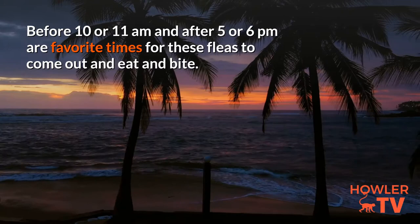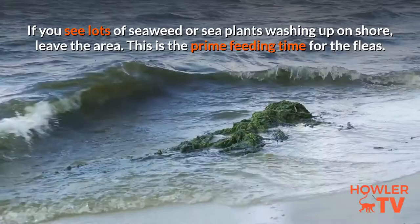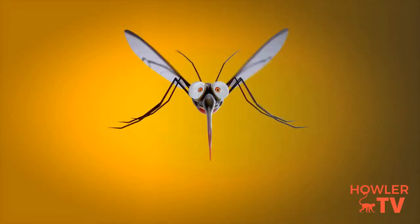3. Avoid areas with seaweed. If you see lots of seaweed or sea plants washing up on shore, leave the area — this is the prime feeding time for the fleas. 4. Cover yourself in repellent. Whenever there's a chance of encountering sand fleas, apply repellent to your entire body and clothing. This will also ward off mosquitoes and other pests.